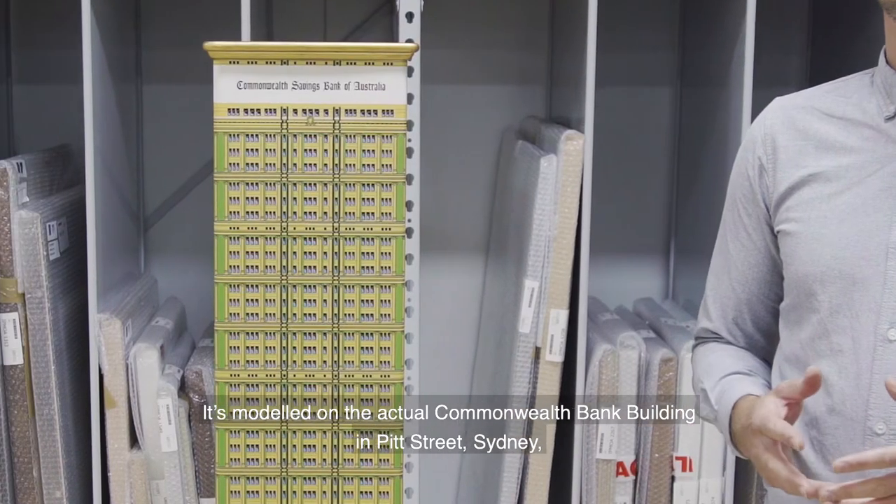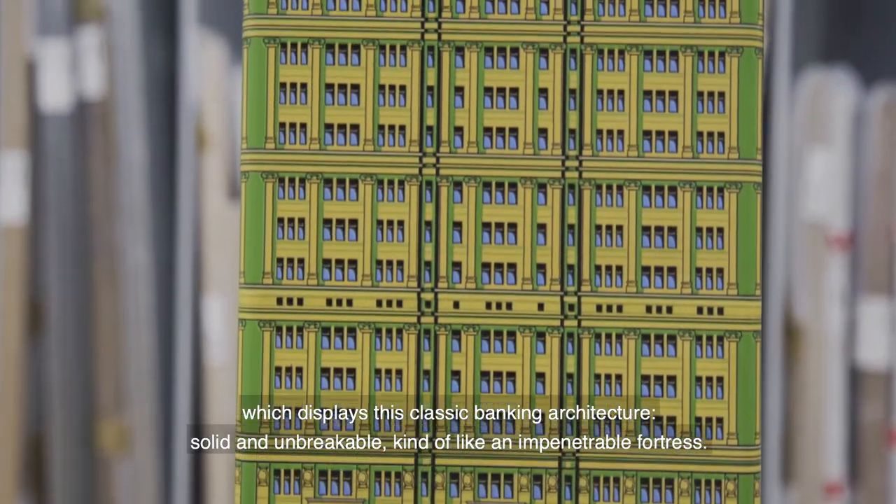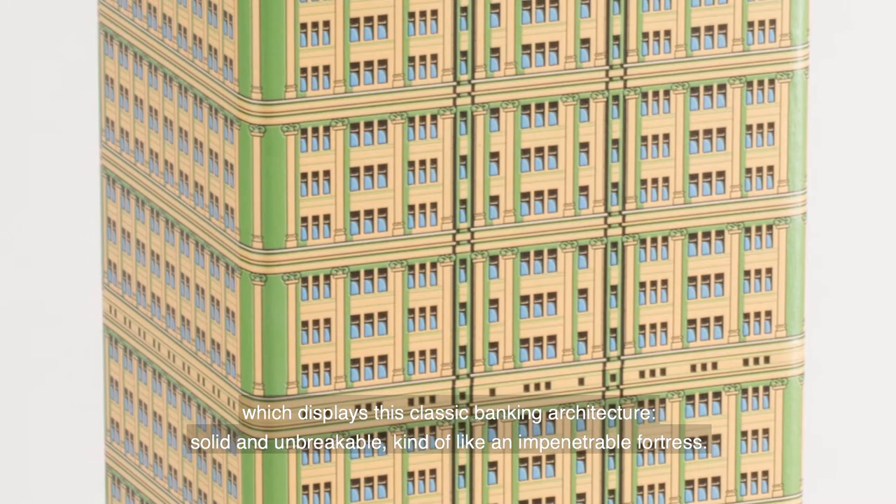It's modelled on the actual Commonwealth Bank building in Pitt Street, Sydney, which displays this classic banking architecture — solid and unbreakable, kind of like an impenetrable fortress.